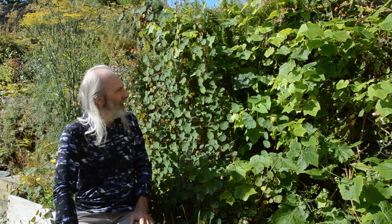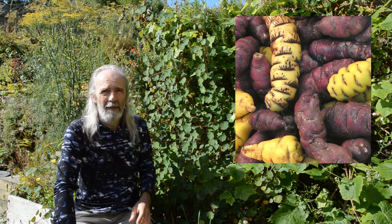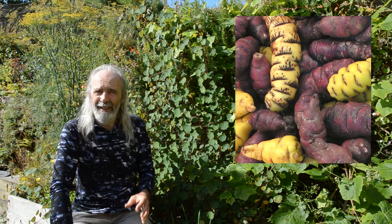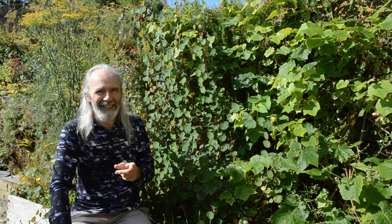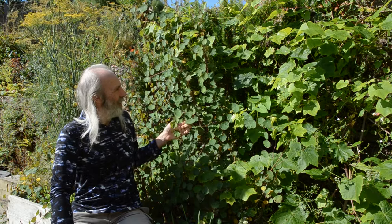Mashua has the same peppery flavor you might expect — it's an interesting flavor as a tuber. I like it, but I'd imagine not everybody might. Like a lot of plants, try it and make sure you enjoy it before you buy it, because I've made that mistake before with another plant.